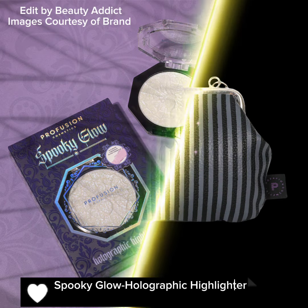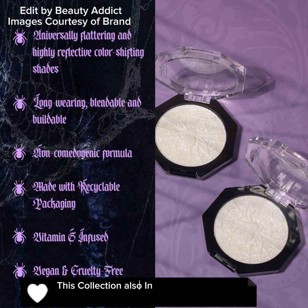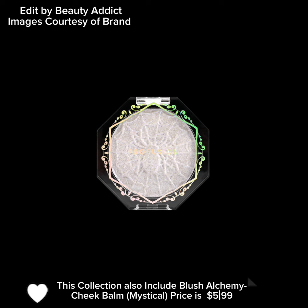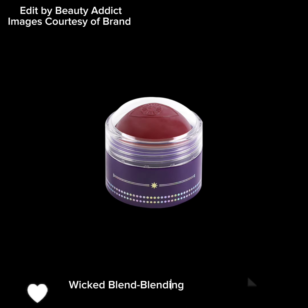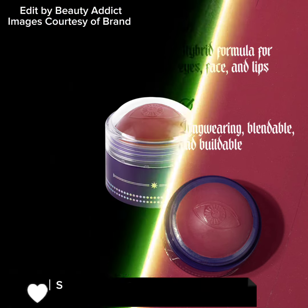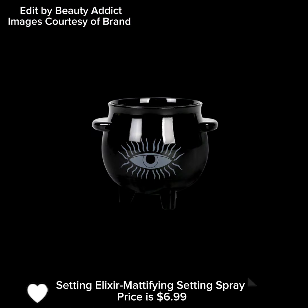The Gothic Beauty Cosmetic Bag and Lip Balm Set is $15.99 USD. The Spooky Glow Holographic Highlighter is $6.99 USD. This collection also includes the Blush Alchemy Cheek Bomb Mystical at $5.99 USD. The Wicked Blend Blending Sponge and Sponge Holder is $7.99 USD. The Setting Elixir Mattifying Setting Spray is $6.99 USD.